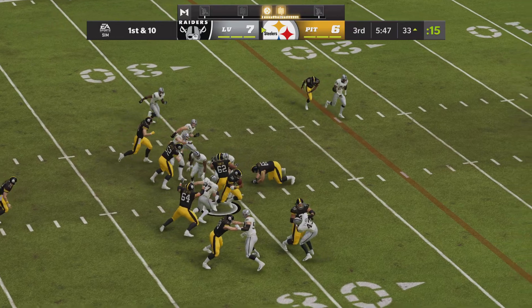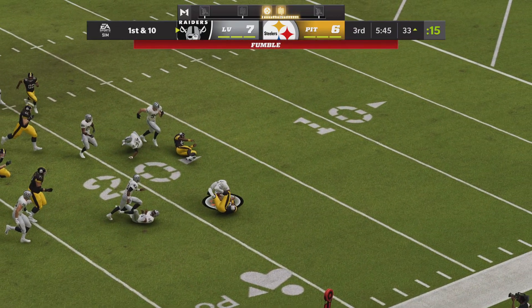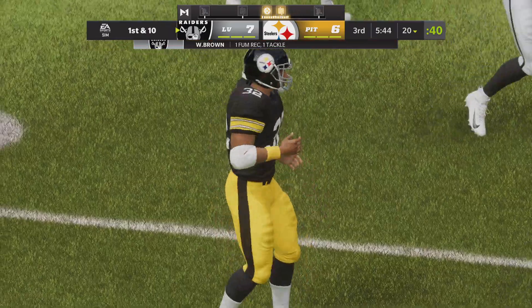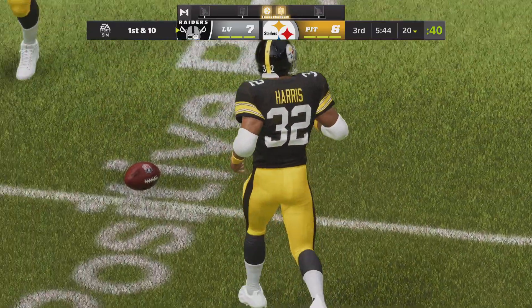They hand this off to Harris. Now Harris lost it — it's a fumble, and the Raiders pick it up. A big turnover there as the Raiders get the football back.